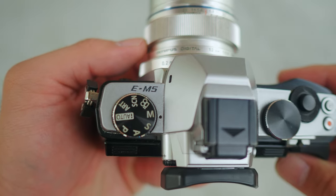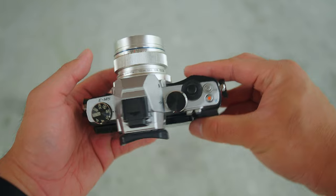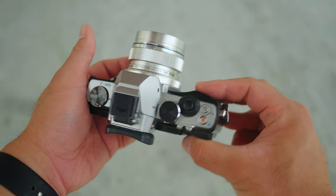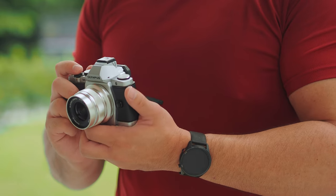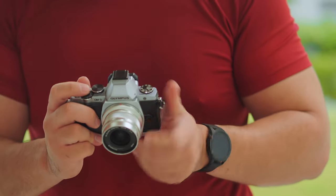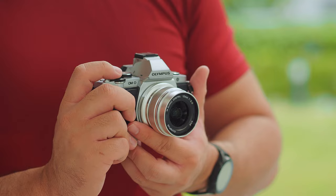The E-M5 pushed every single boundary on what a mirrorless camera can be. It sets the blueprint, the DNA, and an example for all future mirrorless cameras to follow. Whatever camera you see today — even from Sony, Canon, or Fuji — it came from this Olympus E-M5. Built-in electronic viewfinder, powerful image stabilization, rugged build, twin dials, weather sealing — all the characteristics that make this camera wonderful are now available in all future mirrorless cameras.